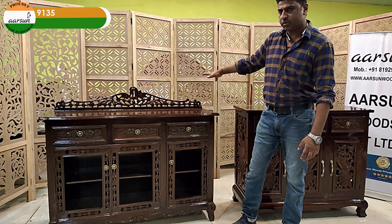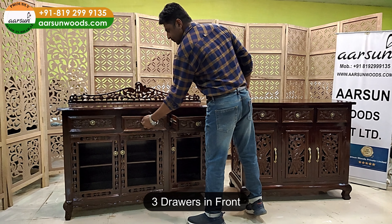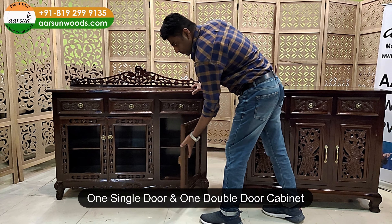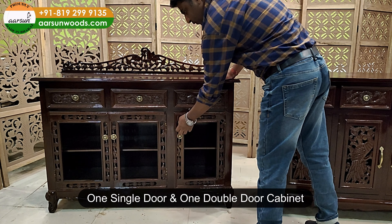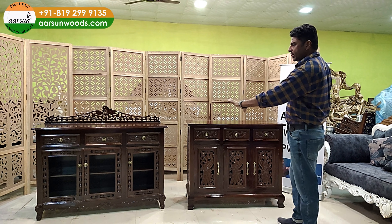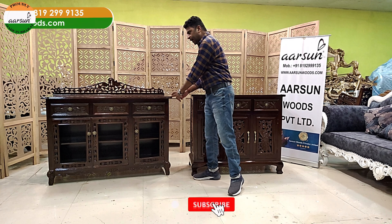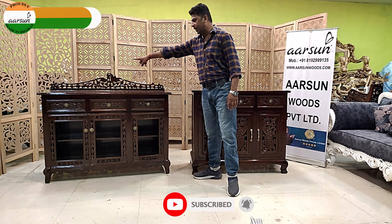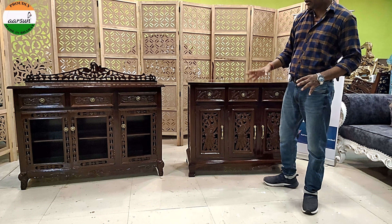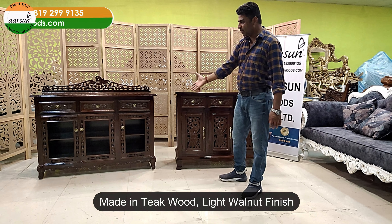The design you see here has got three drawers, and then we have three doors — one, two, three — and that will get a glass in front. Once the glass is ready, it's ready for use. So four feet wide, three feet height, 42 inches total height, 16 inches depth — that is the size of the complete unit, in teak wood with a light walnut finish and the artwork that we do in all our units.